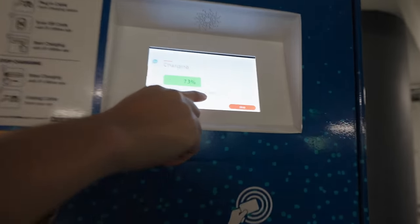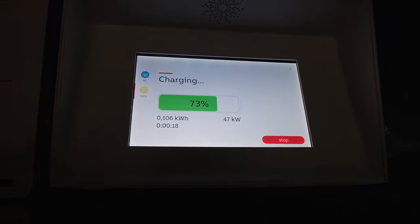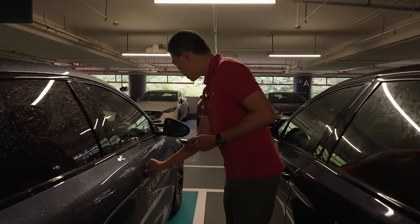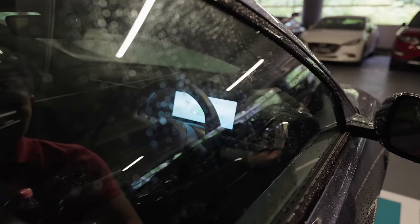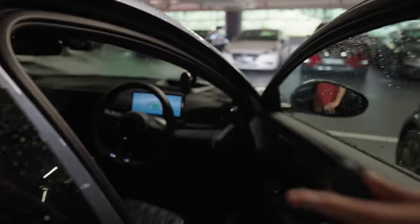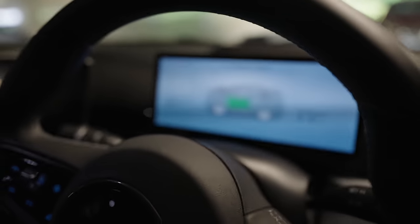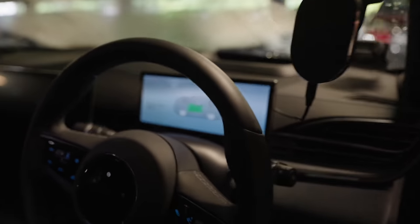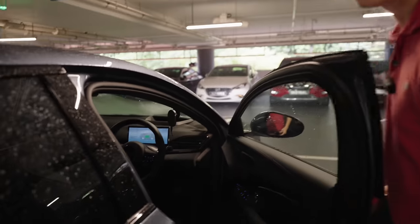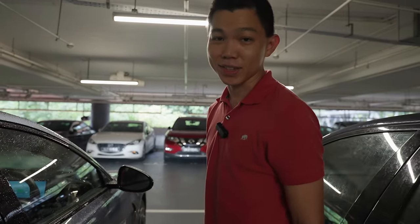Charging is confirmed at 47 kilowatts. Looking at the instrument panel inside, you can see the charging speed and that 37 minutes remain. So I can take a short coffee break — especially after such a rainy afternoon like this. I am really going to get a coffee after this.